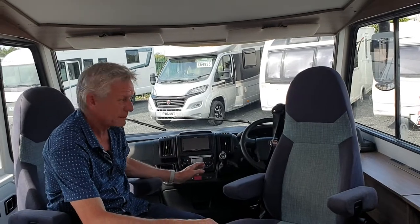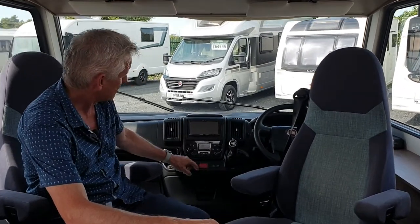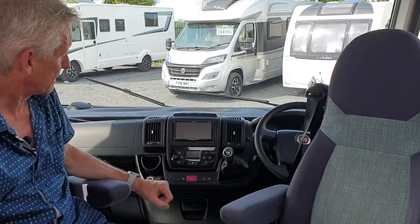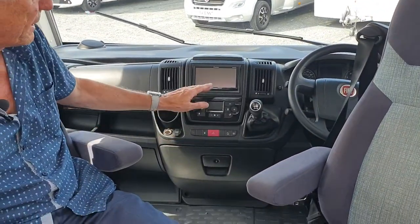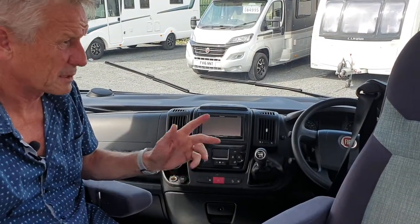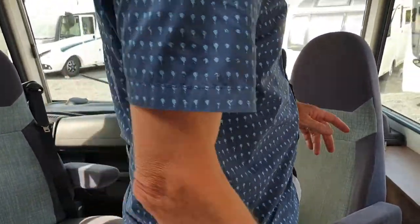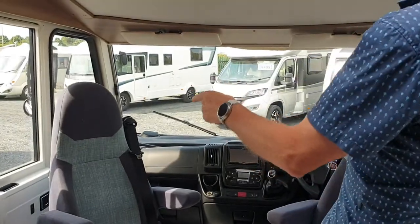In the front part of the cab you've got air con, a Pioneer CD player, and cruise control. You're on a Fiat 2.3 chassis with 14,000 miles on the clock, which is quite good.